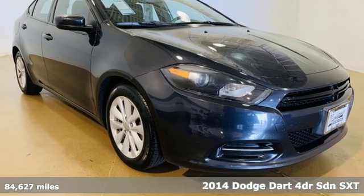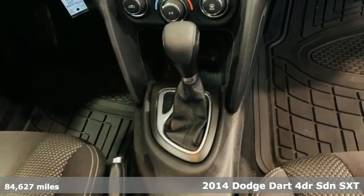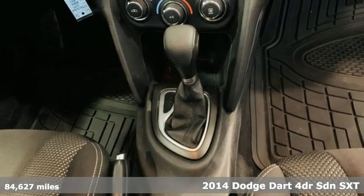Here's a 2014 Dodge Dart. Begin an adventure with a triple shot of adrenaline in this Dart.